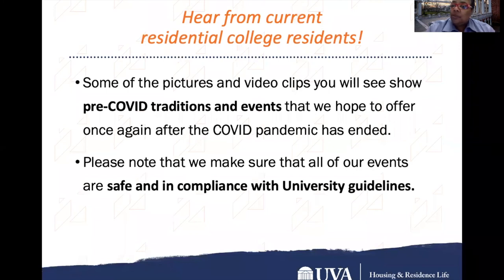Now let's hear from our residential college friends about their areas. Some of the pictures and video clips you will see show pre-COVID traditions and events that we hope to offer once again after the COVID pandemic has ended. Please note that we make sure all of our events are safe and in compliance with university guidelines.